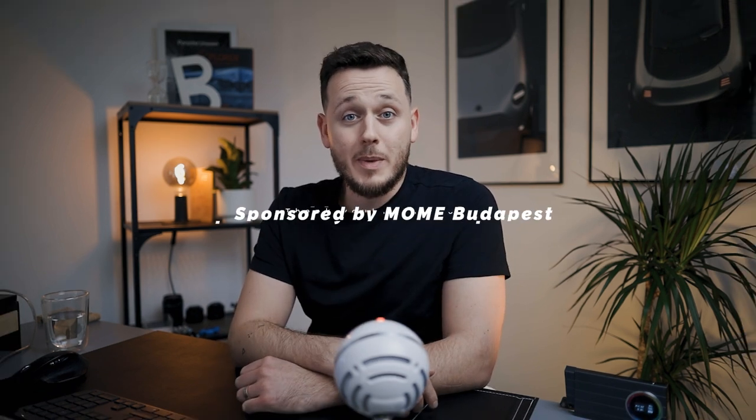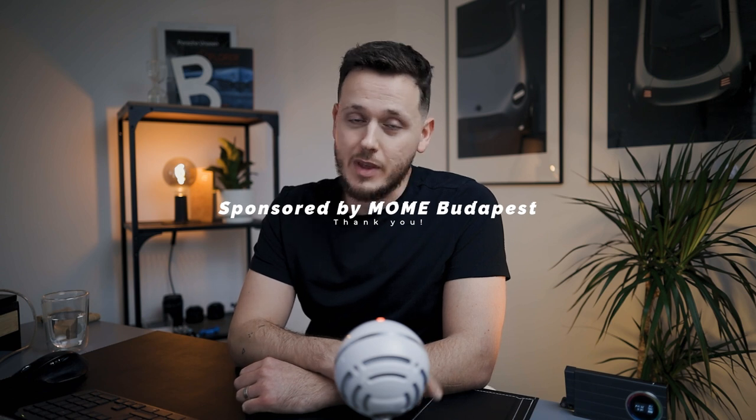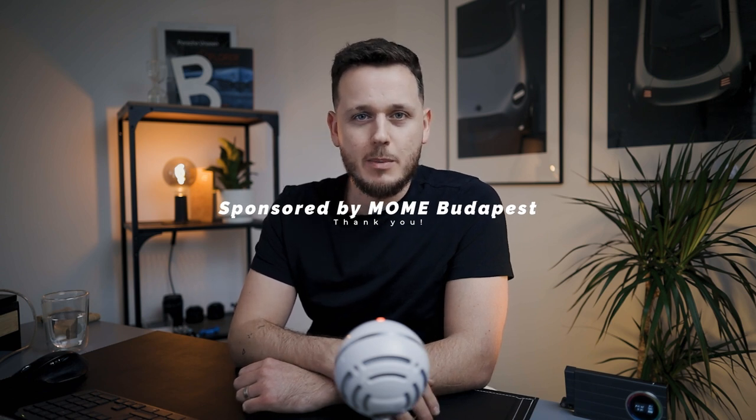Last month I did a workshop with mobility design students from MOBE Design School from Budapest about Photoshop. It was very intense and effective so we thought it would be nice to show you a little demo about this. MOBE is also the sponsor of this video, so thank you for that, and let me give you some information about the school.